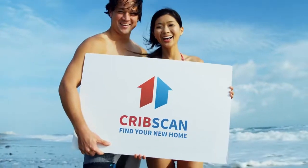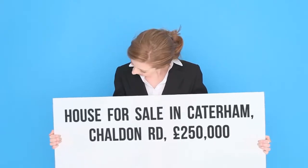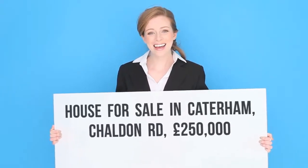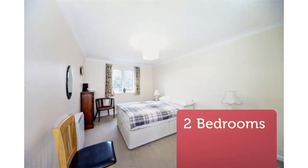Two-Bedroom Retirement Property for Sale. Hillcroft Court, Chalden Road, Caterham, Surrey, CR3. This two-bedroom top-floor flat is situated at the front of this popular retirement development.